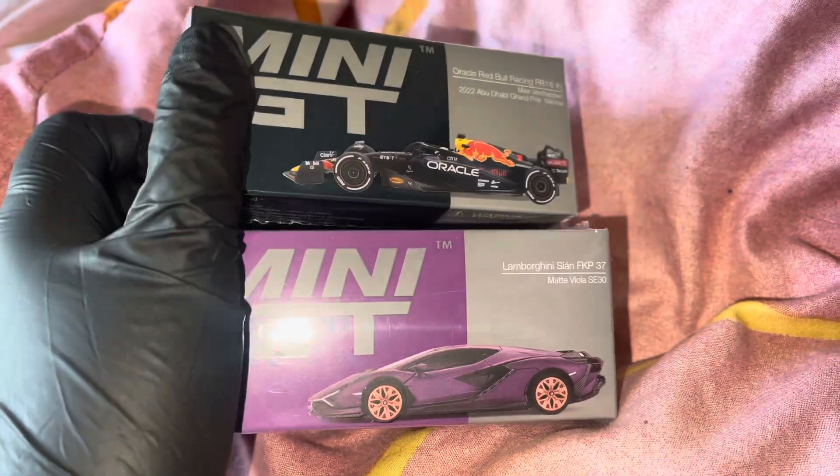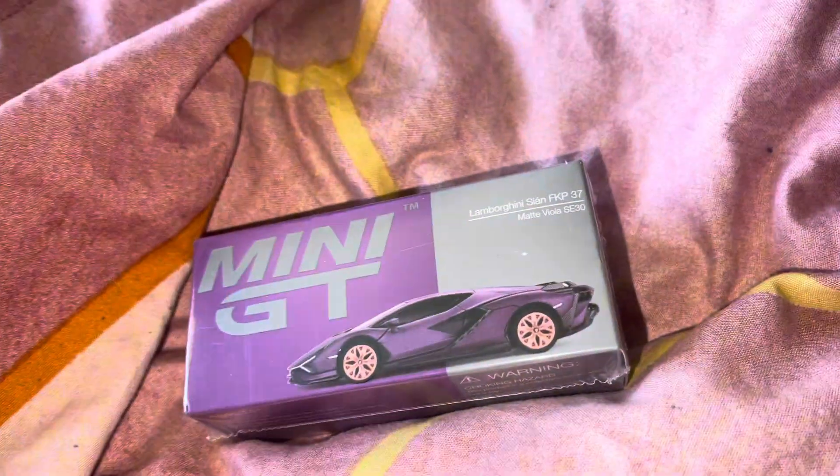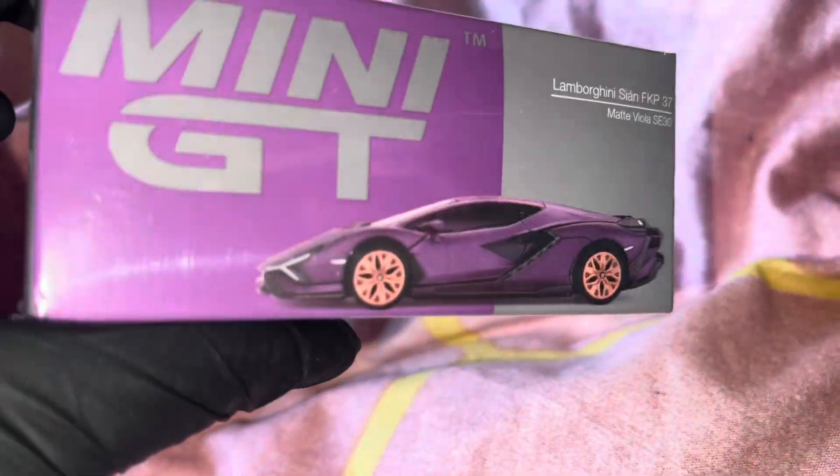Hello collectors! In today's video we're actually going to be opening a few mini GTs. I bought them a while ago but I've never opened them, so let's just get into it. I actually got these two back in April from Big Boys UK — it was my first ever order.